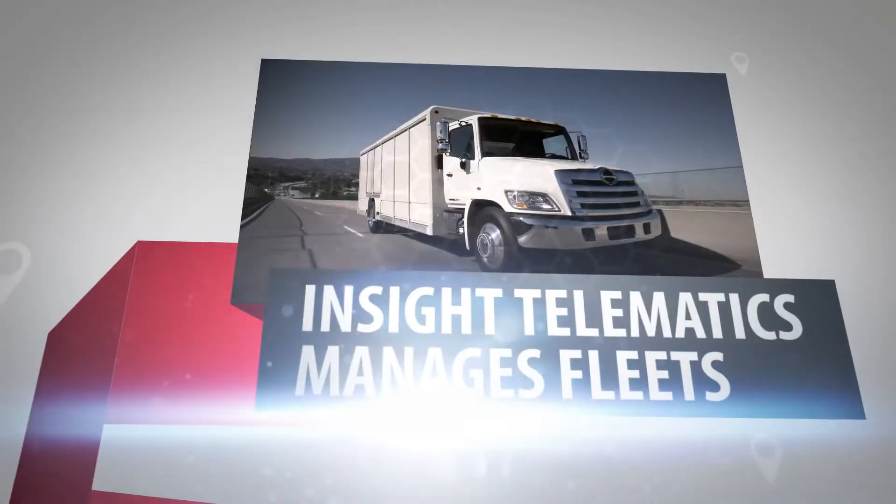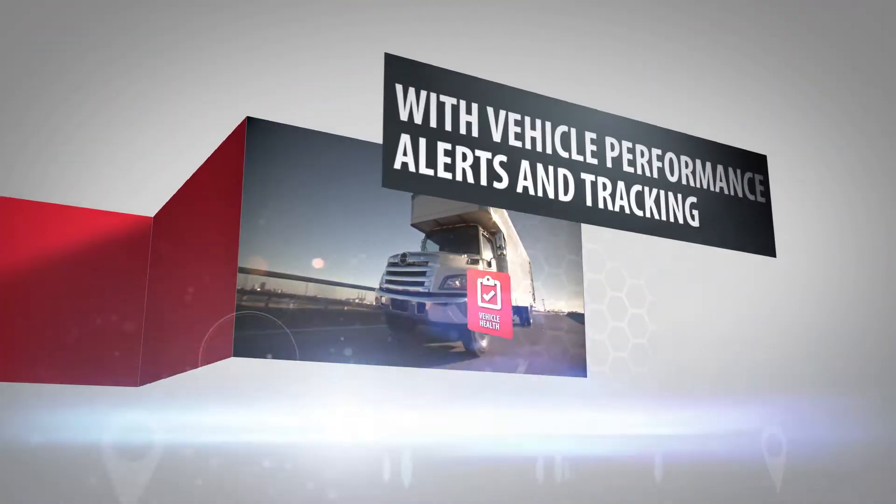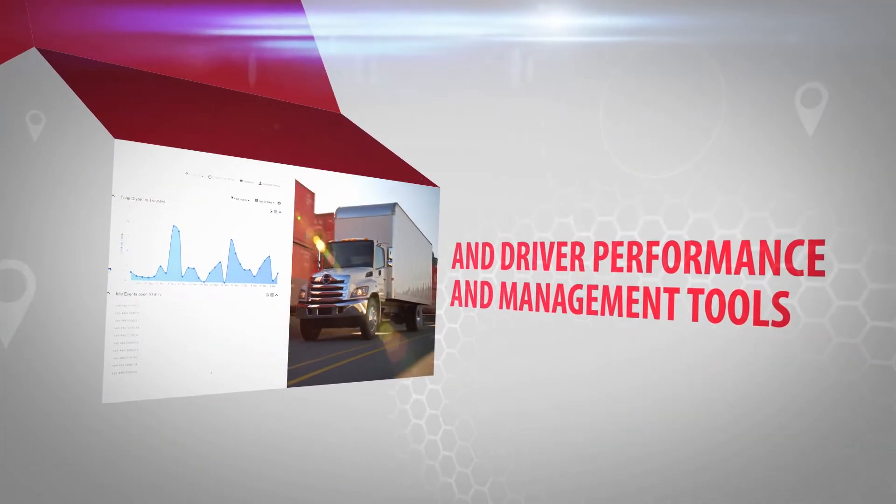Hino Insight Telematics helps manage your fleet with vehicle performance alerts and tracking like location, vehicle health, and more. It puts driver performance and management tools at your fingertips.